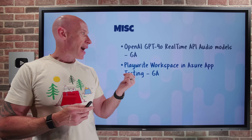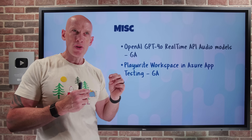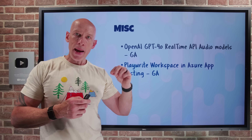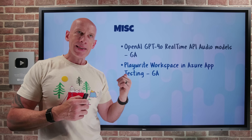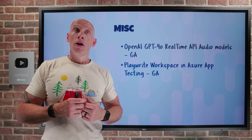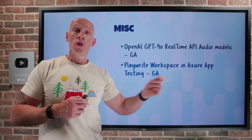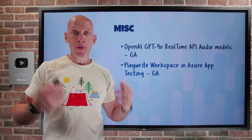Playwright Workspaces in Azure App Testing has gone GA. Playwright workspace lets me run end-to-end tests across multiple browsers and multiple devices in parallel to give confidence in the functional ability of my application. In Azure App Testing, it combines with Azure Load Testing which handles the performance part. So with Playwright and load testing together, I get both functional and performance testing.